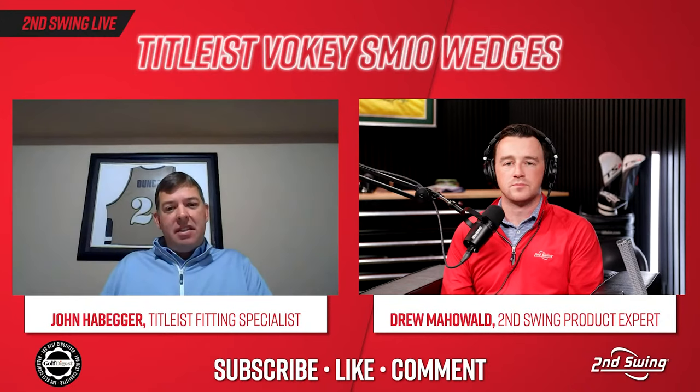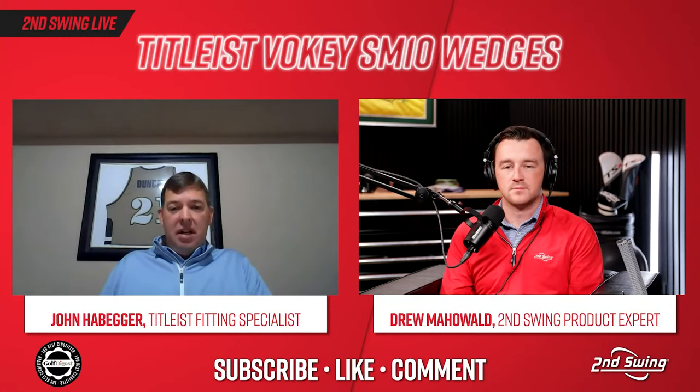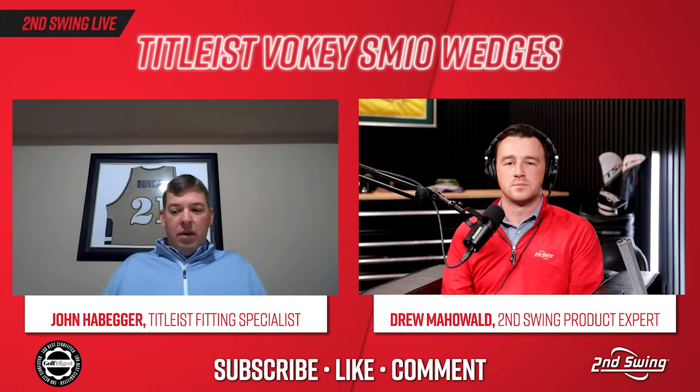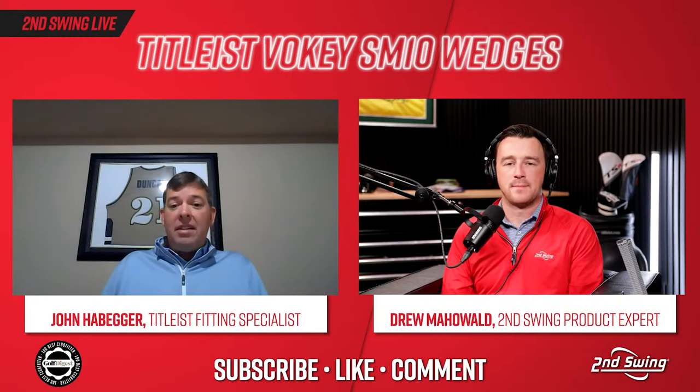SM10 is Titleist's most extensive grind lineup ever, with 25 different SKUs. A fan favorite returning from before SM9 is the 54/08 M grind — brought back partly because iron lofts have strengthened, making 54 degrees the highest loft some players carry. Tour feedback directly drives R&D; the T grind and M grind are the two most popular grinds in a lob wedge on tour, and a 58 T model was added as a line extension.